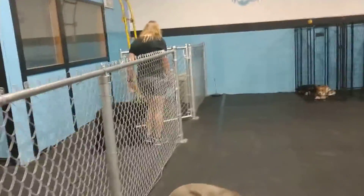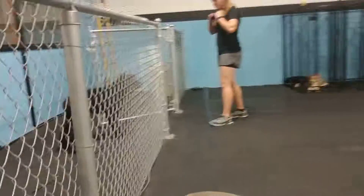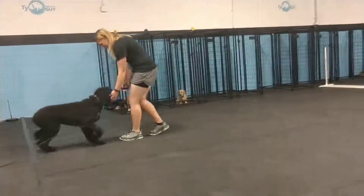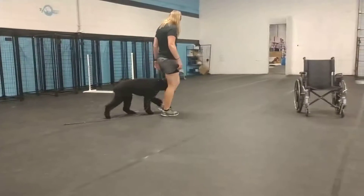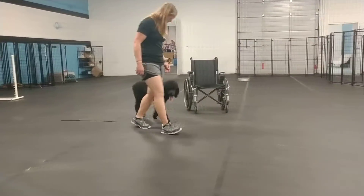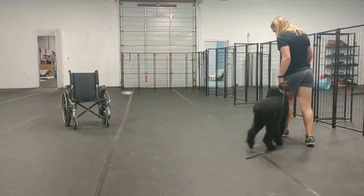Dana's working on the wait, which is really functional out in public, as well as just day-to-day stuff in the house. Dog's not bolting doors — that keeps dogs safe and also attentive to you. So as you leave your home, you ask him for a wait and he's paying attention and good things happen.